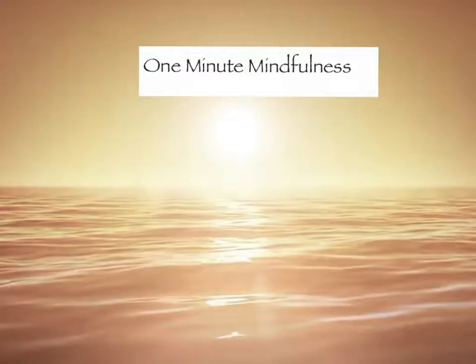Now start by counting your breath. The first breath in and out is one; the next is two. Continue until you get to ten. If your mind starts to wander, that's okay. Notice that and gently bring your mind back to your breath and just pick up where you left off. Have patience with yourself and just return to the breath.